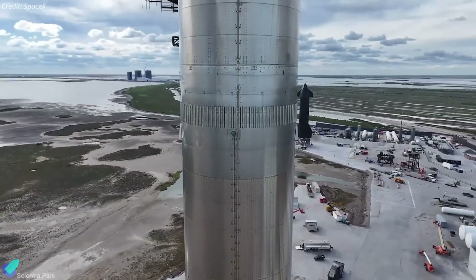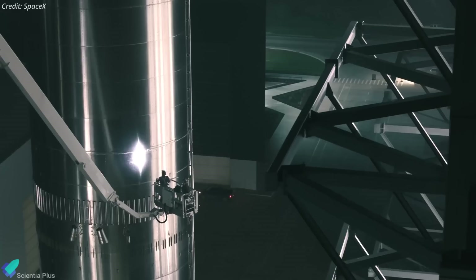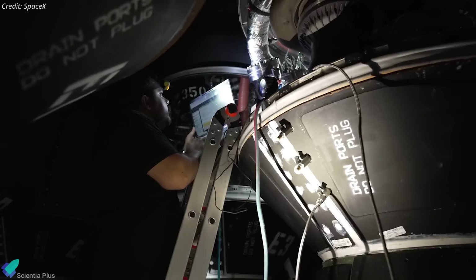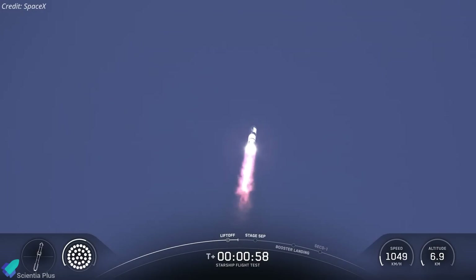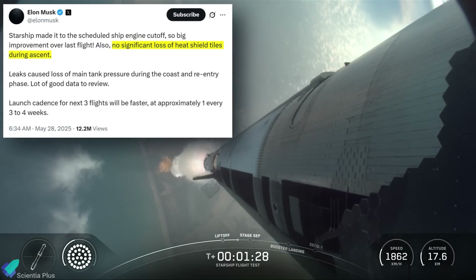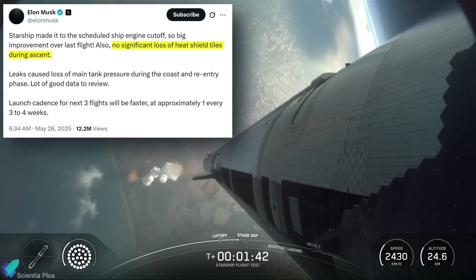SpaceX refurbished the booster by replacing single-use components while retaining most of its flight-proven structures and subsystems. Notably, 29 of its 33 Raptor engines were reused from the earlier mission. The rocket's ascent proceeded smoothly, with the vehicle passing through maximum aerodynamic pressure approximately 62 seconds after liftoff. The thermal protection system tiles on the ship withstood the aerodynamic stresses without significant loss, indicating improvements in TPS durability.